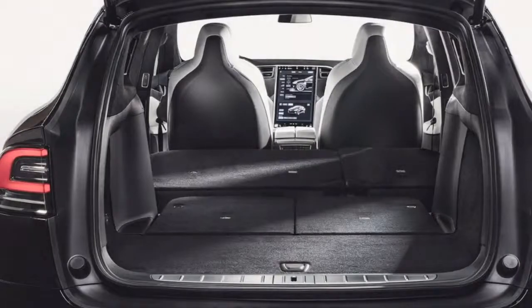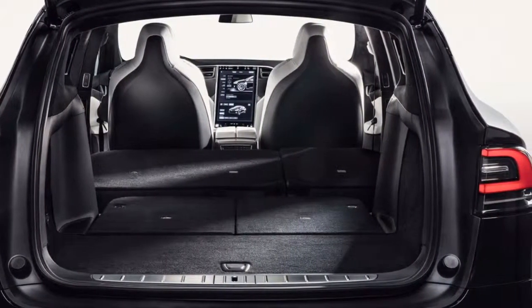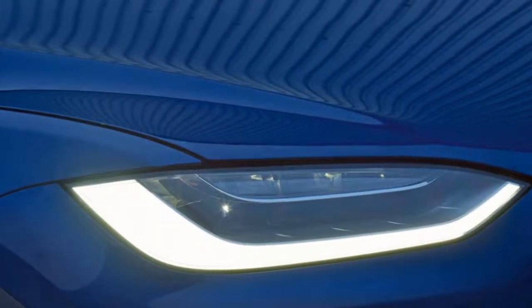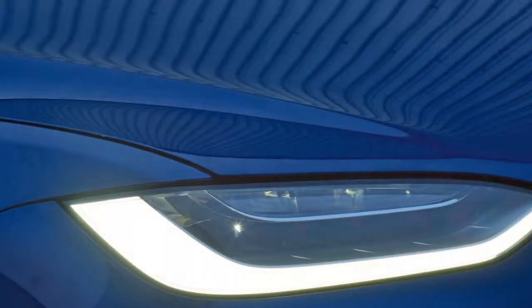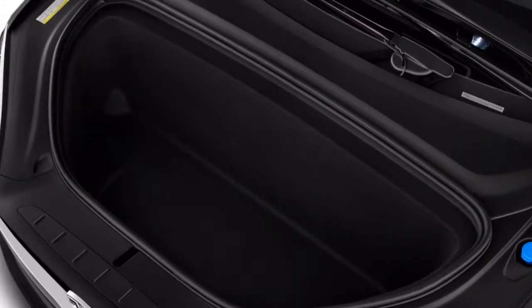Miles per gallon equivalent measures the distance a vehicle can travel electrically on the amount of energy contained in one gallon of gas. The Model X will also cost one-fifth to one-third as much per mile to run as gas-powered SUVs, depending on the buyer's local electricity rates.